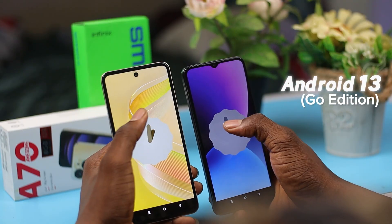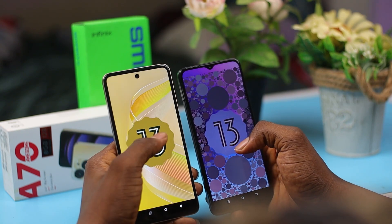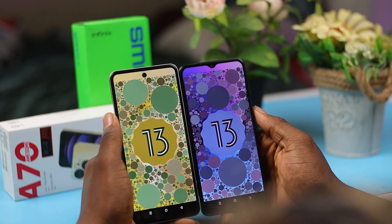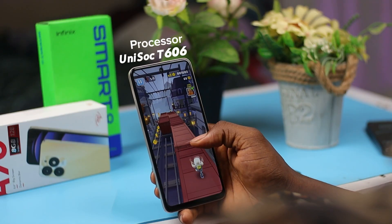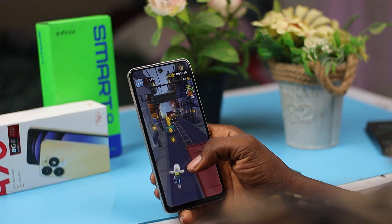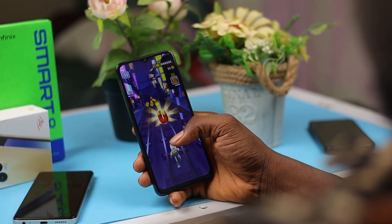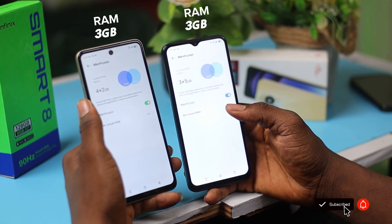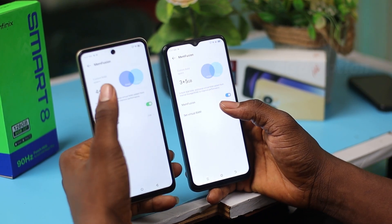Moving under the hood, both devices run on Android 13 Go Edition, a streamlined version of Android designed for smoother performance on budget devices. The Itel A70 is powered by the Unisoc T603 chipset, while the Infinix Smart 8 steps up with the Unisoc T606 chipset. While these chipsets may not be geared towards heavy gaming, they ensure reliable performance for everyday tasks. RAM options start at 3GB for both phones, with a 4GB variant available for users seeking more multi-tasking prowess.